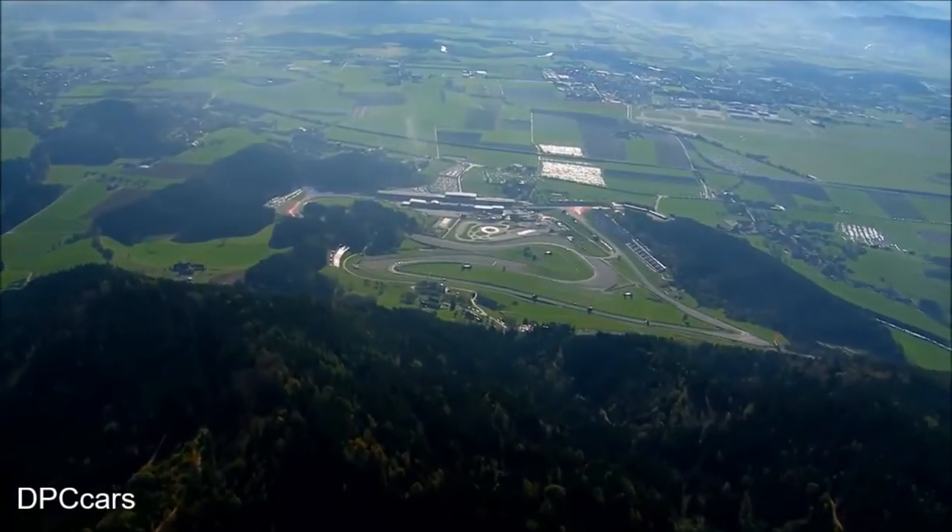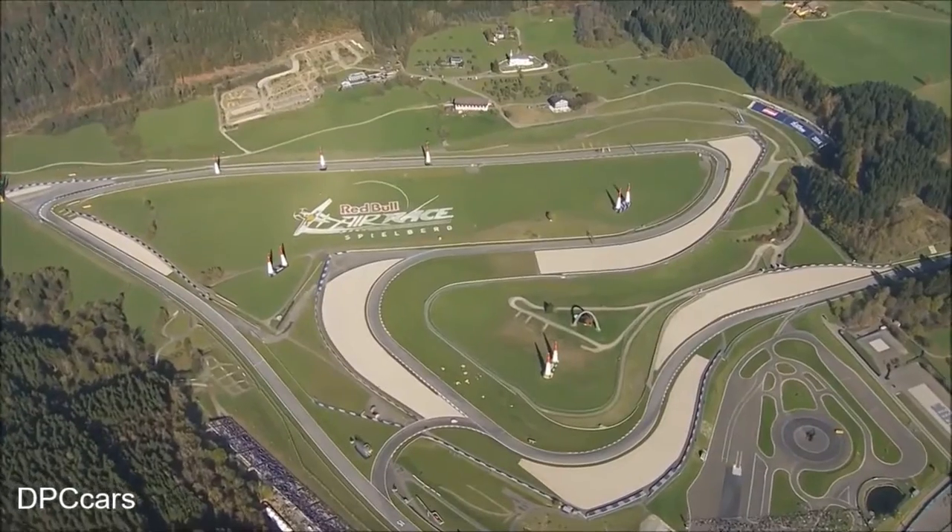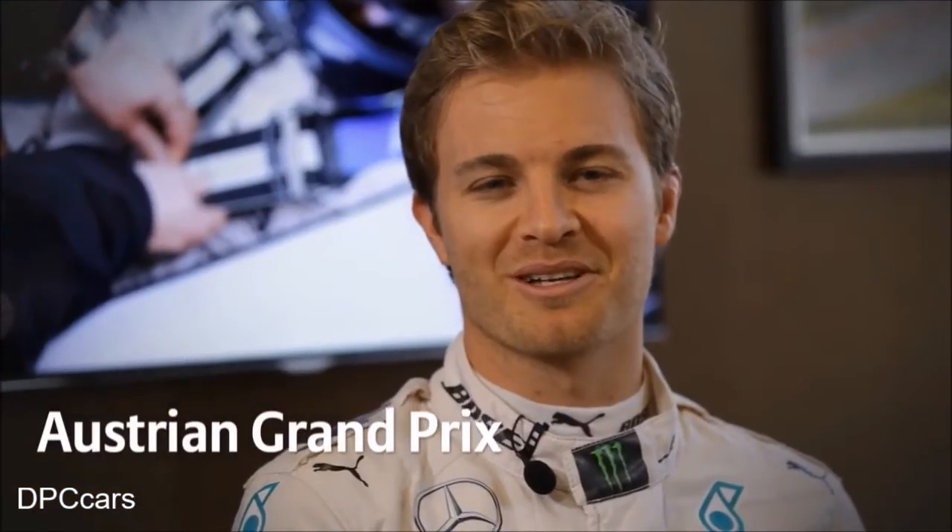It looks really simple and easy on paper, but actually to get a good lap time there, it's not so easy. You need to be careful. Most of the time it's about balance, because there are a lot of longer corners, medium speed corners, where you just need that balance in the car to get a decent lap time. Welcome to the Österreich Grand Prix.